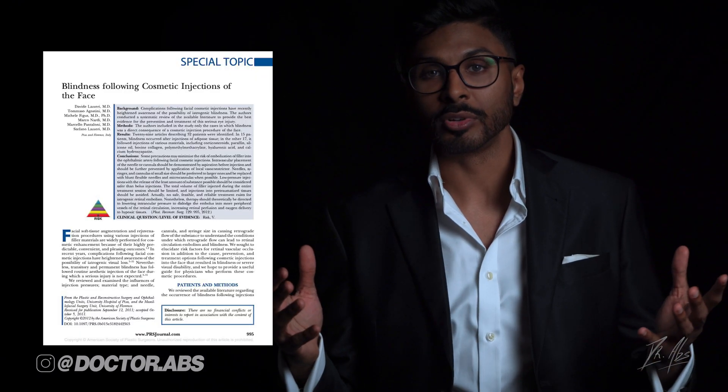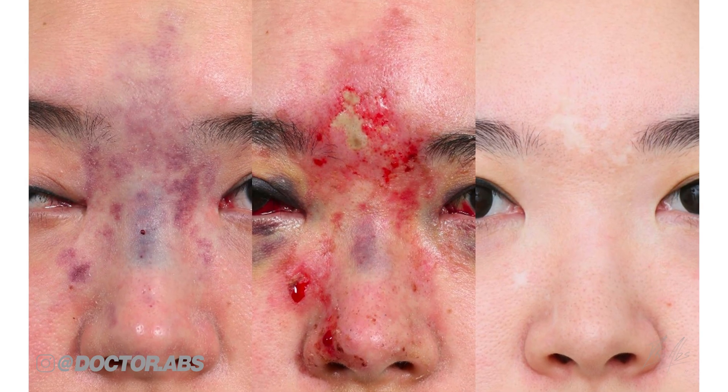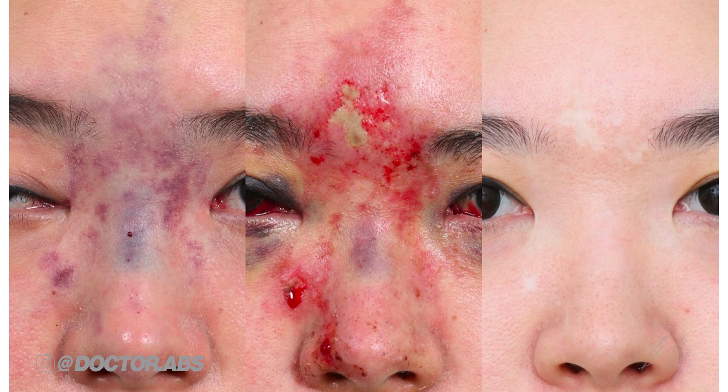Scientific papers have reported blindness after fillers since the 1980s. It is extremely rare, but you still need to take it seriously so you don't end up as one of those statistics.